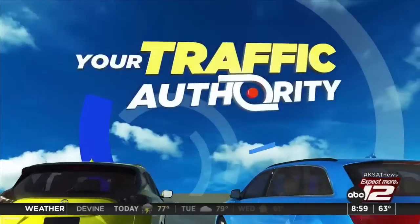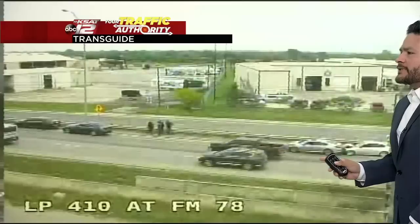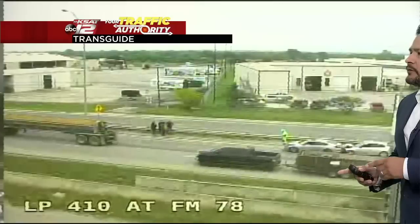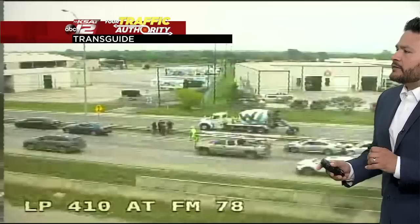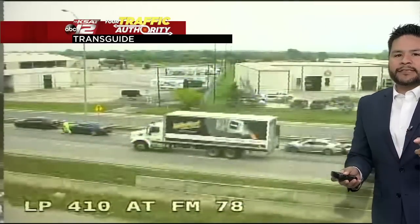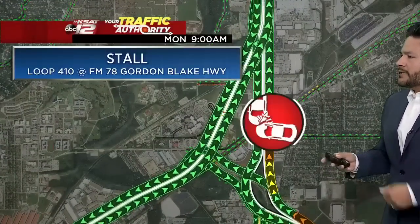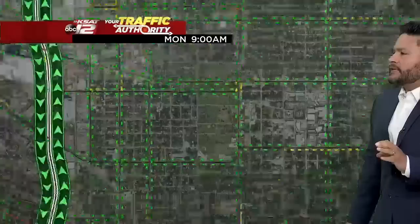RJ with traffic: an accident just showed up on our TransGuide traffic cameras on the near northeast side. It looks like a series of wrecks on the northbound lanes of Loop 410 at FM 78. You can see a couple of people walking on the shoulder, slowing down traffic. No emergency vehicles yet, but this is on TxDOT's radar. Everyone appears to be okay, but traffic is starting to build up in this area.